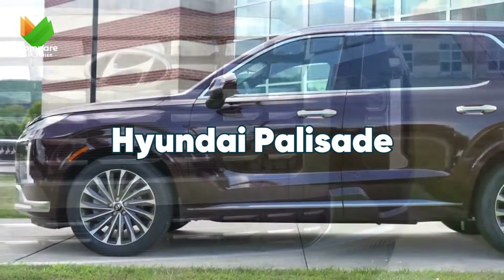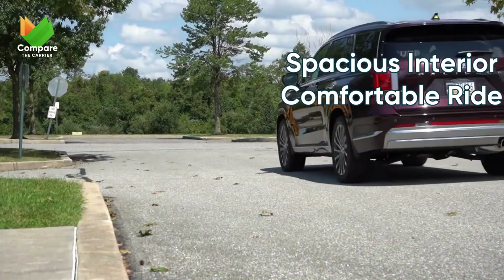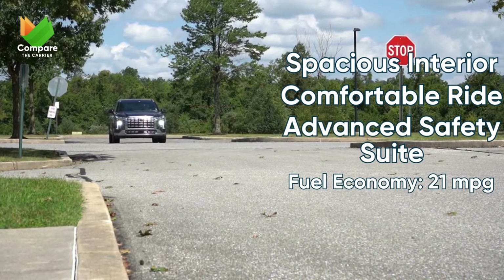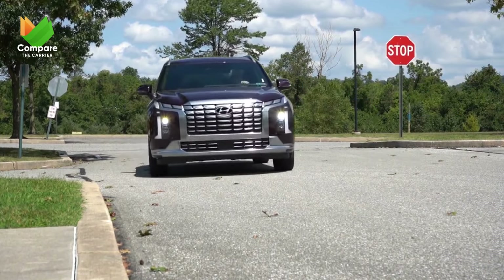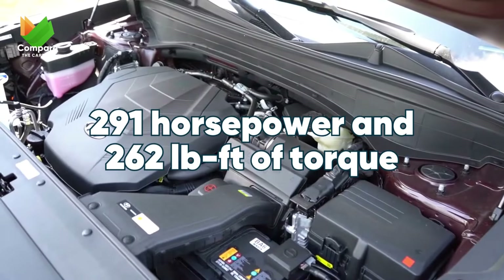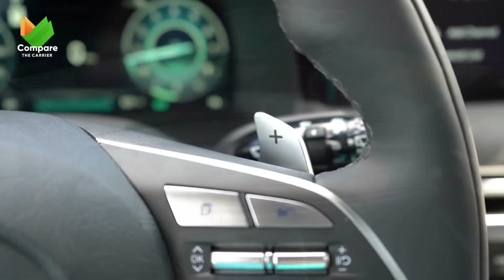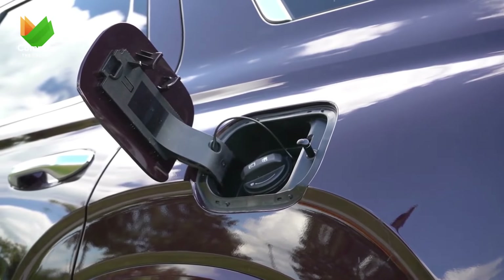Next, we have the Hyundai Palisade, a worthy counterpart to the Telluride. It mirrors many of the lauded features, presenting itself as another formidable choice in the midsize segment. With safety at the forefront, the Palisade promises an enjoyable and secure journey. Driving its impressive stature is a 3.8-liter V6 engine offering 291 horsepower and 262 pound-feet of torque — very similar to its cousin, the Telluride — with smooth and responsive power delivery.